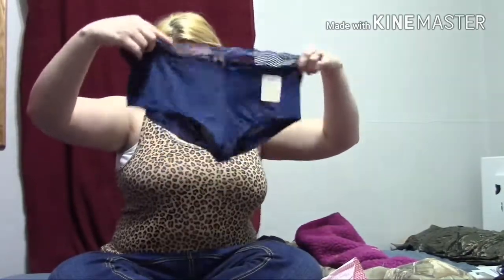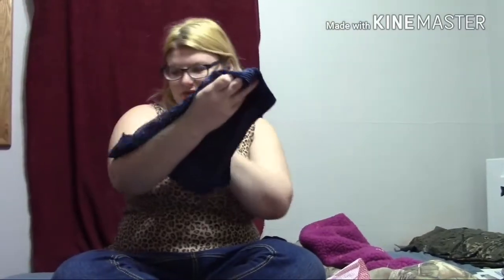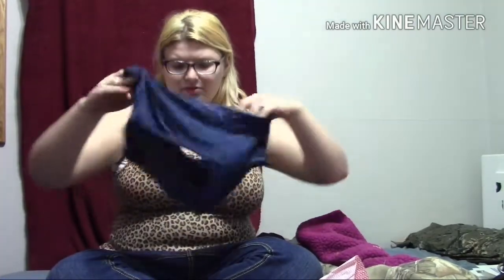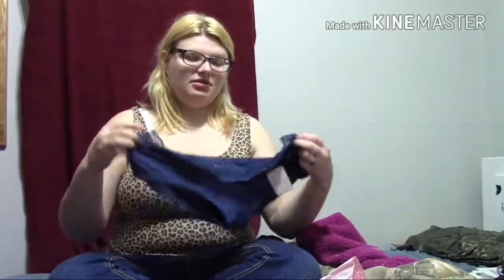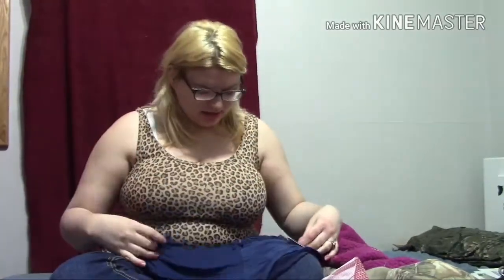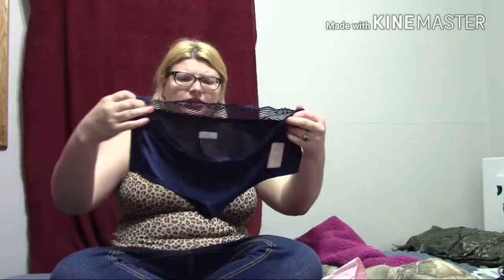And these — Charlie, get out of there! — these are like boy shorts. I guess I'm not really a fan of this type of underwear, so I've never really tried these before. These are also Love Libby. These look also pretty stretchy. I think it's definitely worth it, and they're very cute styles.